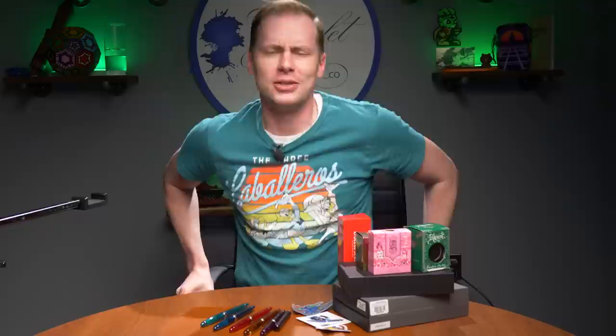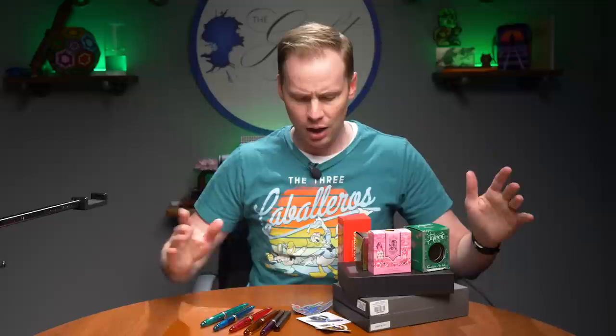Hello, greetings. Thanks for stopping by. I'm guessing you want to hear about some new products we have here at the Goulet Pen Company this week. Good, because that's all I can provide you with.